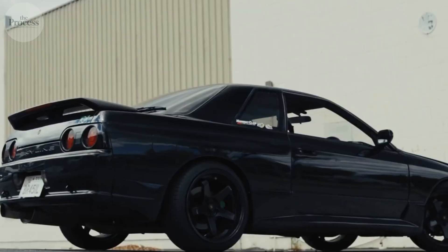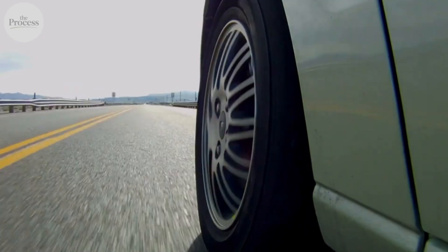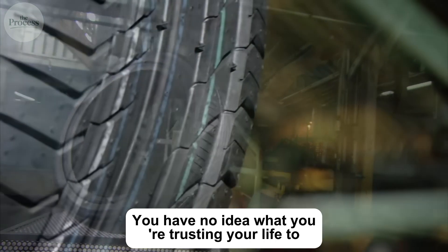You probably check tire pressure once a year, if that. Ignore the warning light. Buy the cheapest replacements when tread runs low. You have no idea what you're trusting your life to.